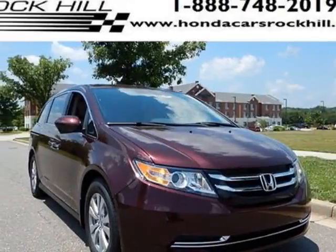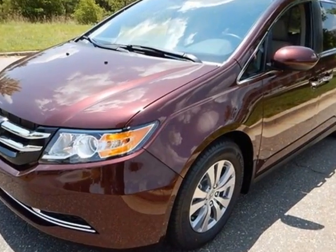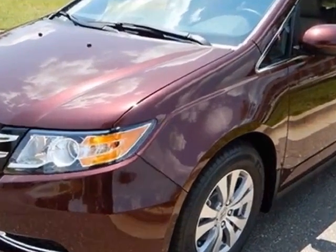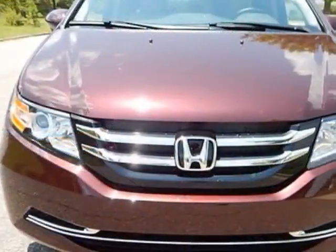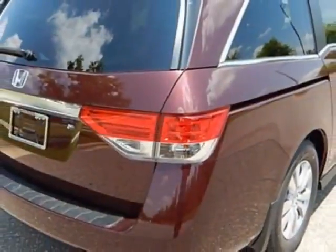Come take a look at this new 2015 Honda Odyssey. For your protection, this vehicle has a full factory warranty. This Odyssey boasts a 3.5 liter engine and has a 6-speed automatic transmission.